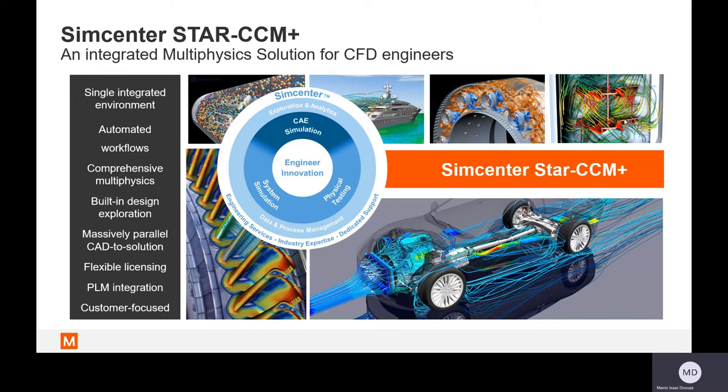Single scenario engineering simulations are about to become a thing of the past. CFD engineers have expanded their capabilities beyond just troubleshooting a given design problem to finding the optimum design solution in the design space. With Simcenter Star CCM Plus, design exploration is a fully integrated component of the platform. It's parallelized from CAD to solution and can be scaled across hundreds or even thousands of cores, with a very flexible licensing scheme giving the best bang for your buck.